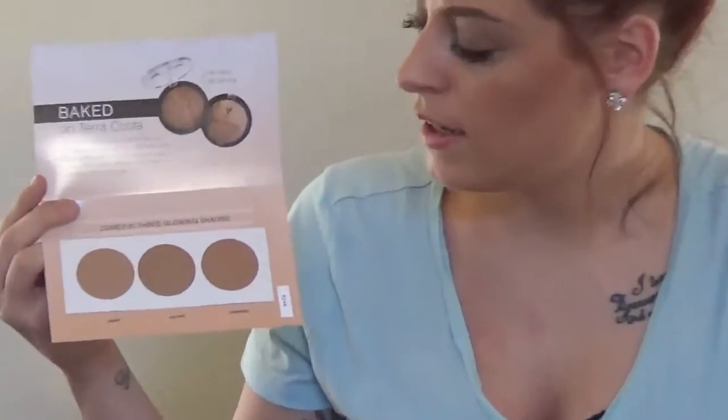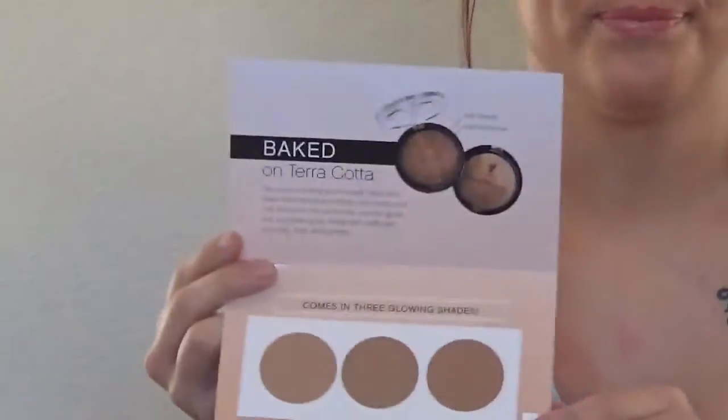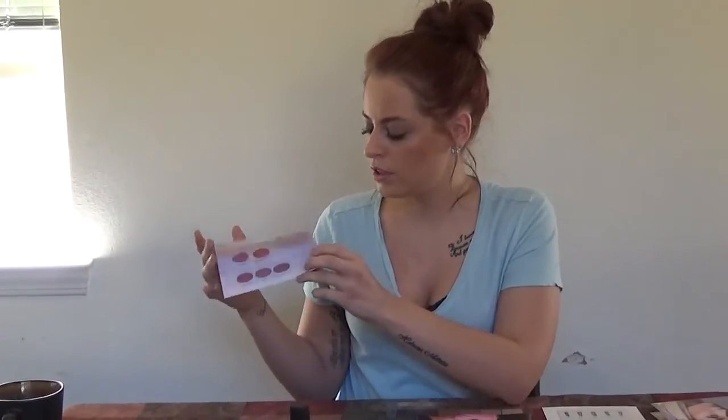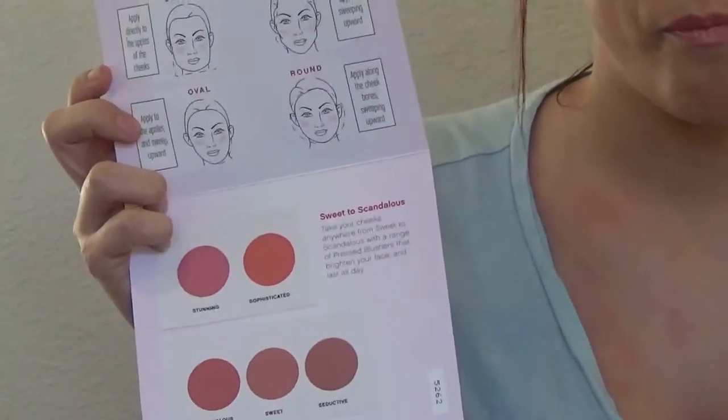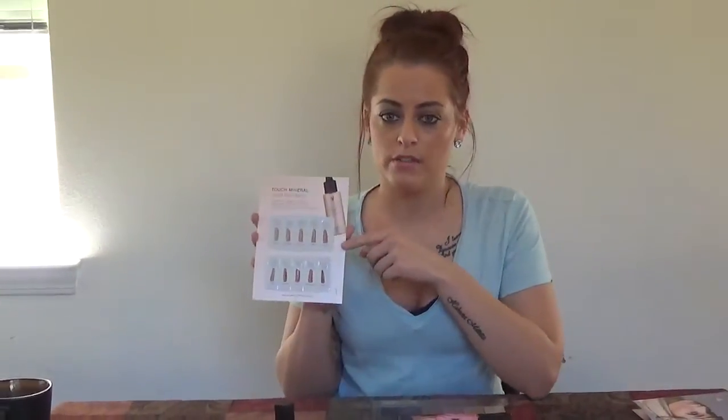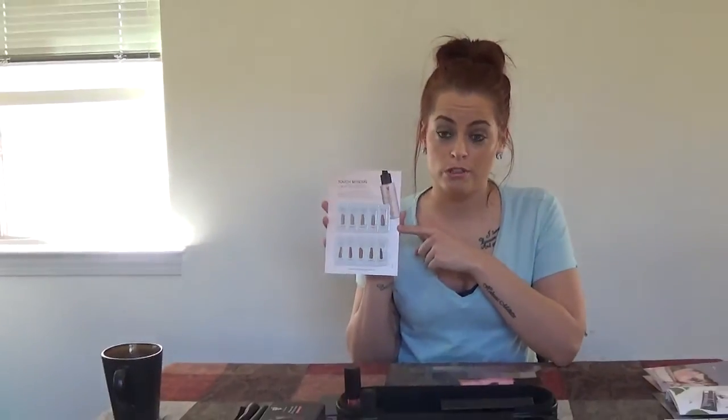Then we have the Moodstruck mineral pressed blush coming in all five colors. And then the mineral touch foundation — we have little samples of all the colors, which my co-workers will love because they have been asking about these.